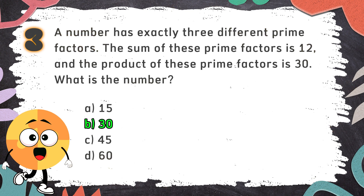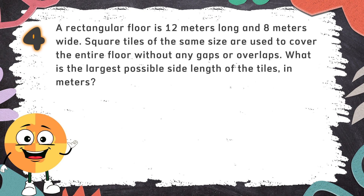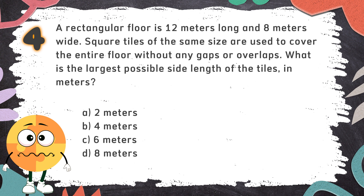The correct answer is B. 30. Number 4: A rectangular floor is 12 meters long and 8 meters wide. Square tiles of the same size are used to cover the entire floor without any gaps or overlaps. What is the largest possible side length of the tiles in meters? The choices are: A. 2 meters  B. 4 meters  C. 6 meters  D. 8 meters